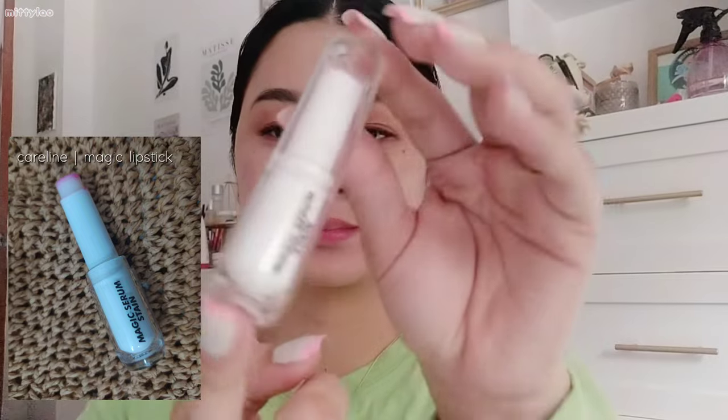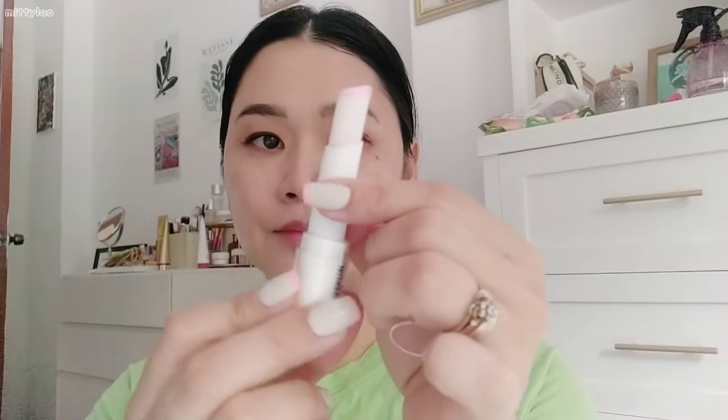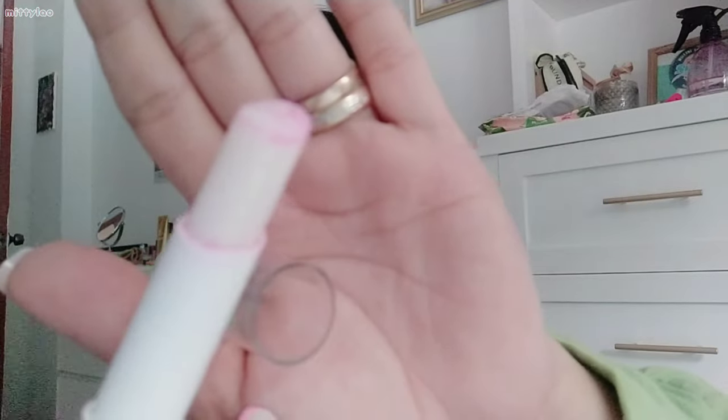For the best part of this tutorial, I have the Magic Serum Stain Lipstick from the brand Caroline Cosmetics. This one is a white color, but when you put it onto your lips it turns shades of pink — that's how they say it's magic. I also apply it as a blush on my cheeks.